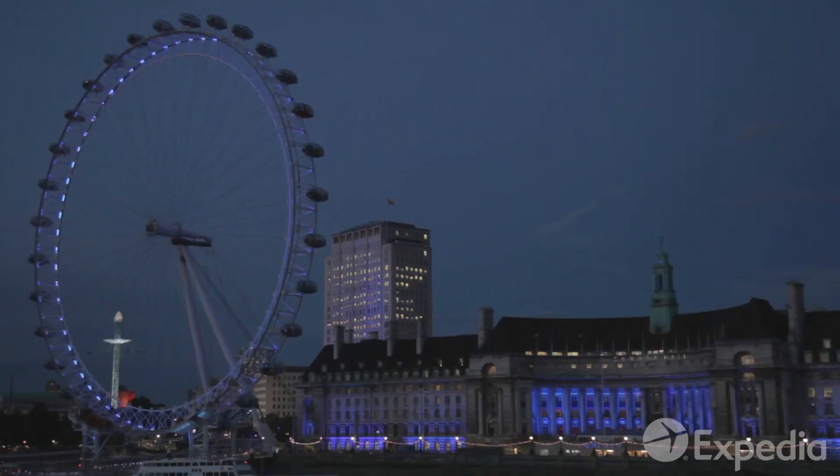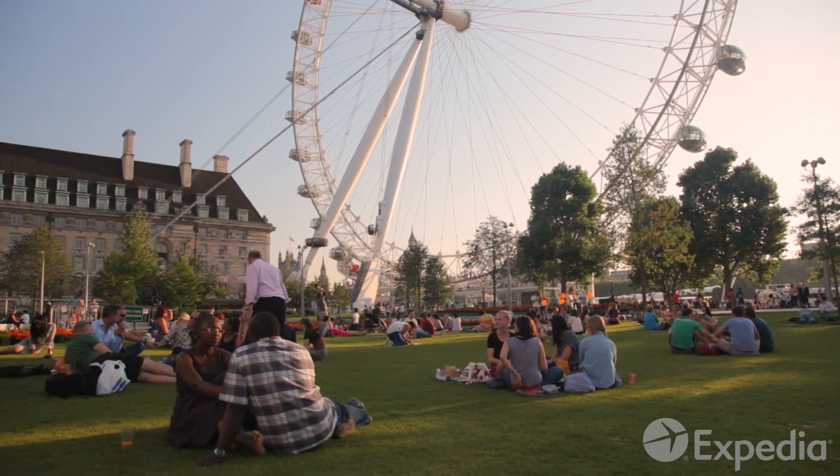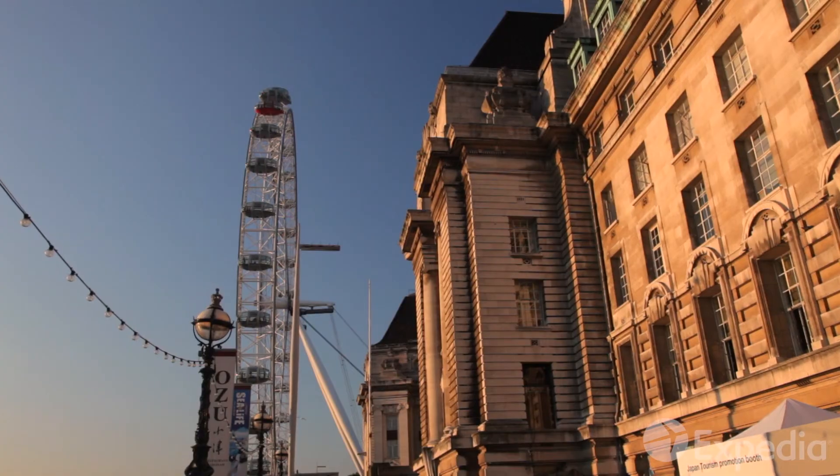Tickets are available from the ticket office next door, but the London Eye attracts more than 3 million visitors a year, so it's wise to book your tickets in advance.